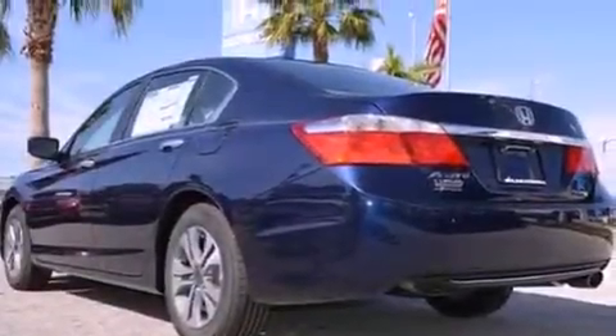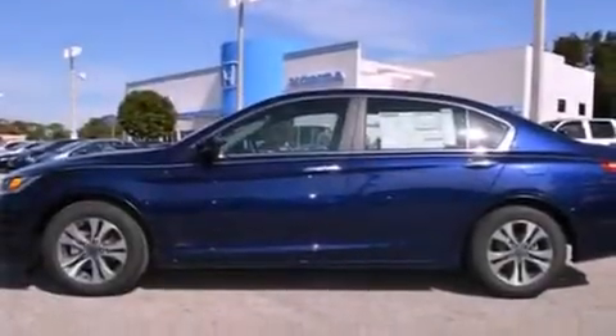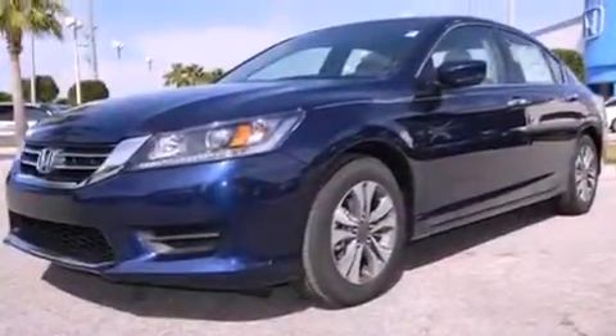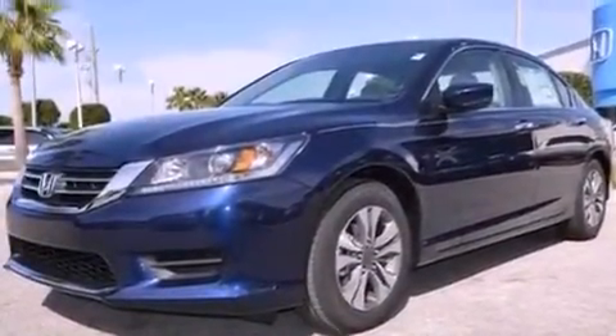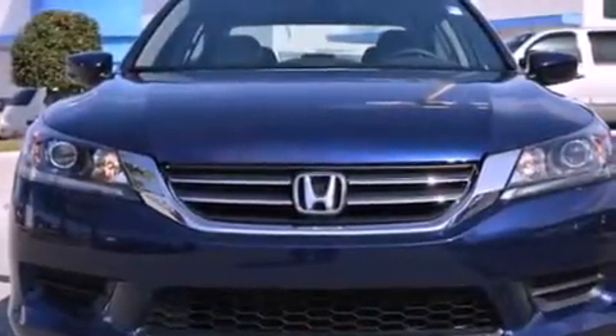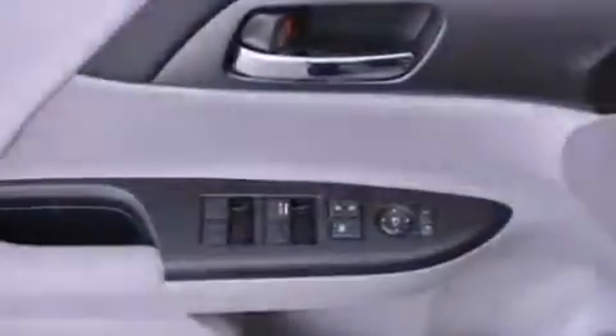Features include a rearview camera, a low tire pressure indicator, cruise control, a CD player, an illuminated driver's side vanity mirror, an engine immobilizer theft deterrent system, stability control, an anti-lock braking system, air conditioning, and aluminum wheels.